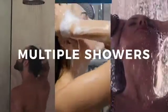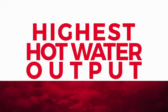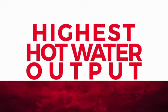Which means your customers can run multiple showers and no one gets left out in the cold. That is the industry-leading highest domestic hot water available in a combi unit.